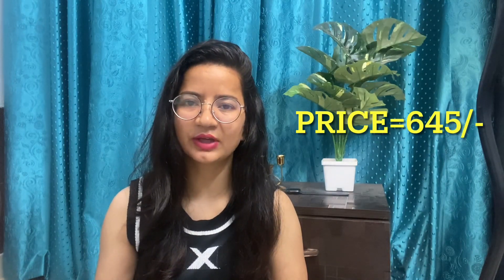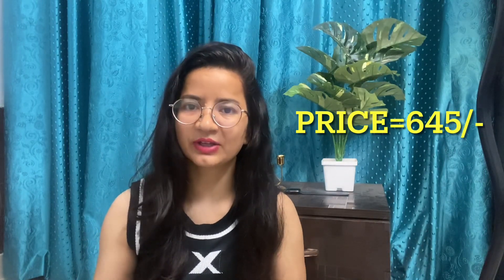If I talk about the price of this coord set, it is very reasonable — this coord set is priced at Rs. 645. I highly recommend ordering it. You can style this coord set in many different ways.